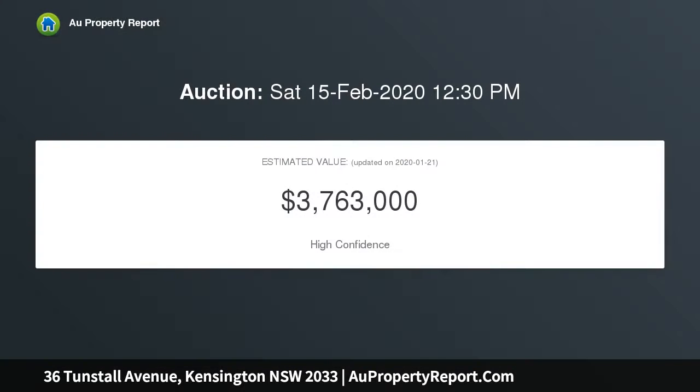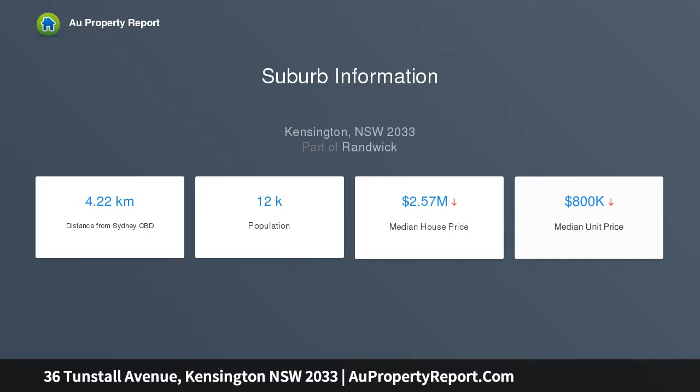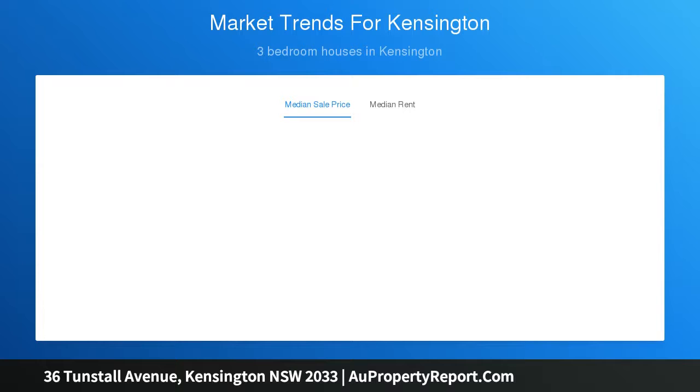This grand two-story home has much to offer a large, modern family, featuring multiple living spaces on both levels. The upper level benefits from balcony access overlooking the golf course, and the lower level has direct access to the garden. The centrally located kitchen also enjoys views of the garden and features timber cabinetry and a tiled splashback.